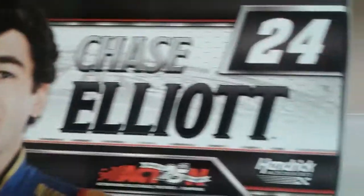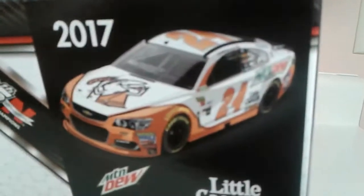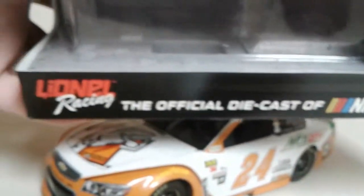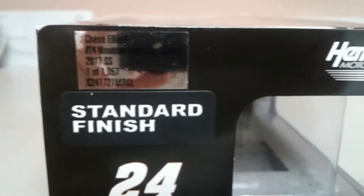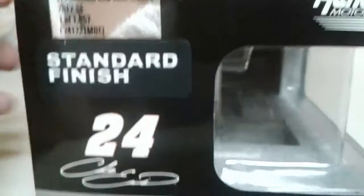Let's take a look at the box. We've got Chase Elliott, number 24, and Hendrick Motorsports. There's a render of the car — the orange on the render looks a little bit darker than the actual car, but that might just be me. Mountain Dew, Little Caesars, standard finish, NASCAR official diecast, Action Racing. There's a window box. It's one of 1,057 standard finish, with Chase Elliott's signature.